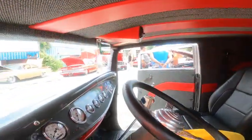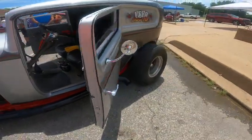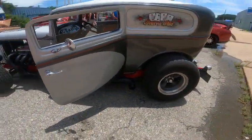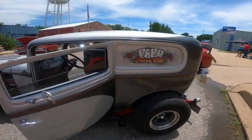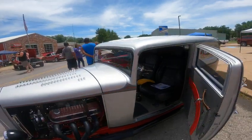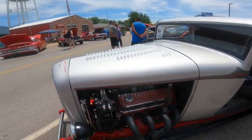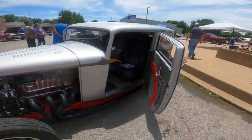Just a real nice ride. You just don't find them like this very often. Suicide doors — look at that. I love these panel trucks. Even got the leather hood tie-downs — look at that. Beautiful ride.